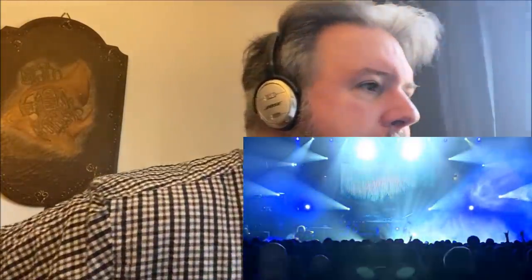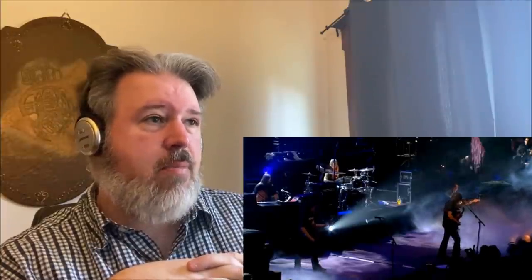I am excited to hear this and see what we can glean from it. Let's take a listen. Here we go — Opeth, Blackwater Park, live at Royal Albert Hall. That high note's an E. Sounds like a harmonic.